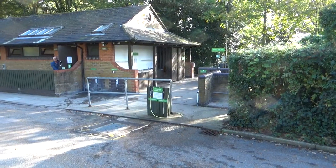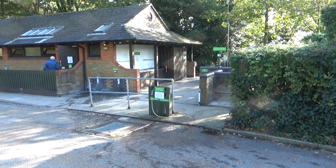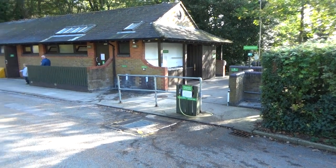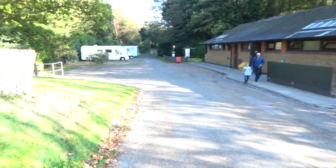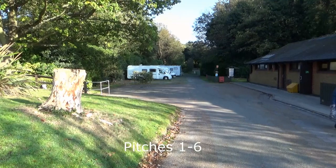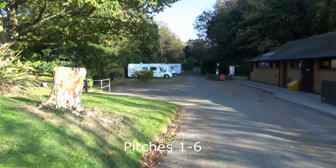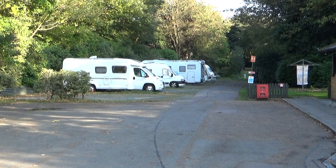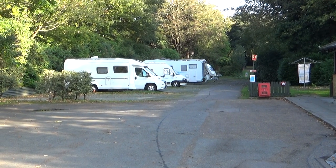At this end you'll find some bins, a motorhome service point, chemical waste point, and fresh water and waste water emptying point. As we swing around there are some non-awning touring pitches just down the end there, and right at the end is the other side of the tent area.